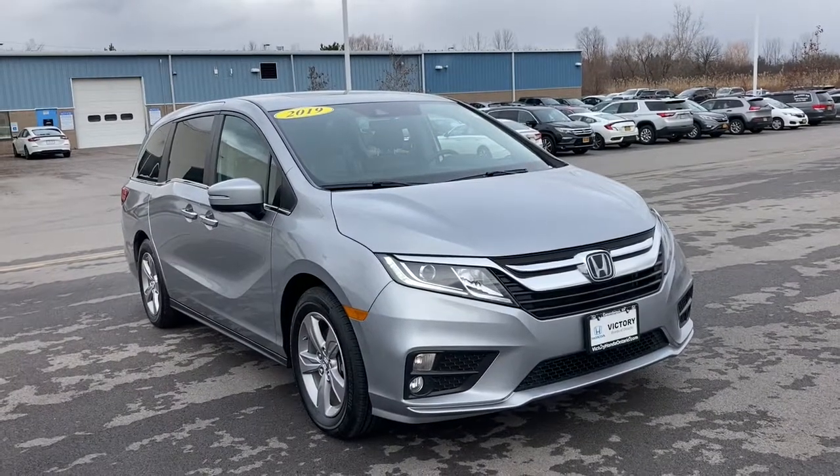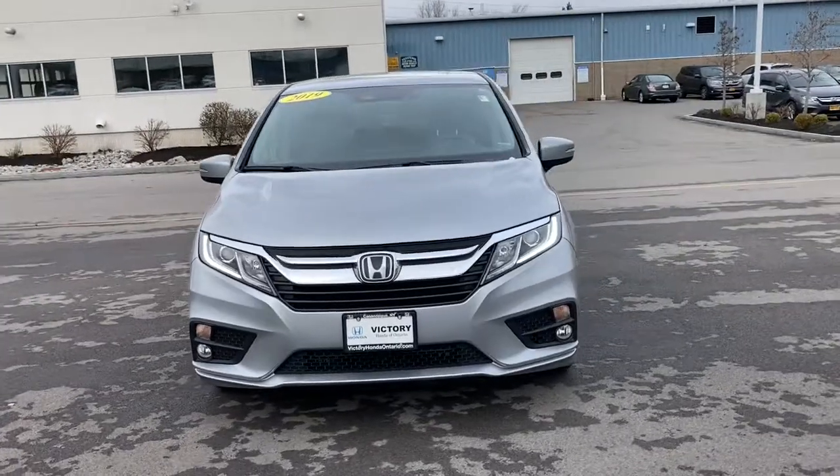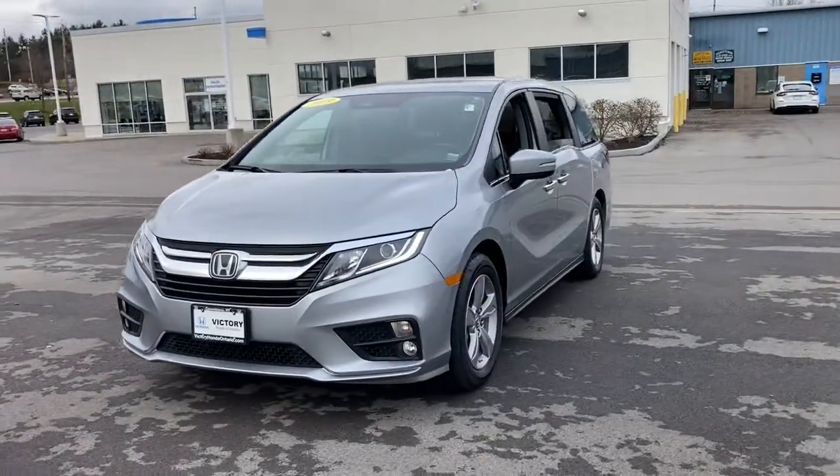You're going to love the 2019 Honda Odyssey. With less than 30,000 miles on the odometer, this vehicle stands out from the rest.